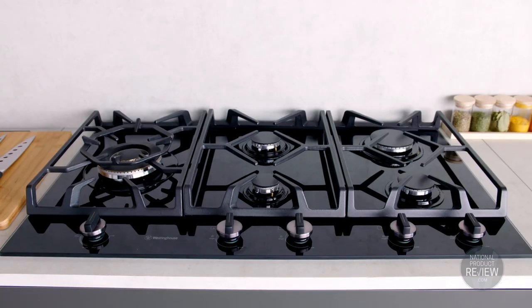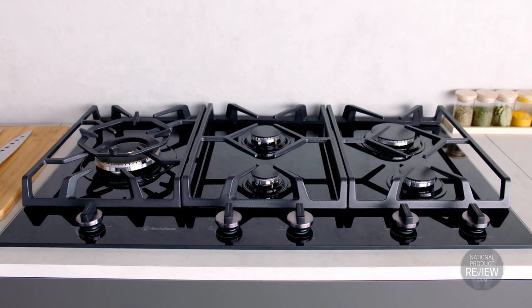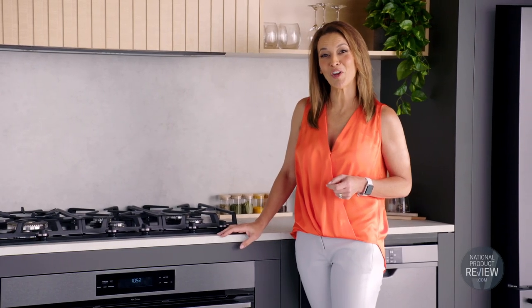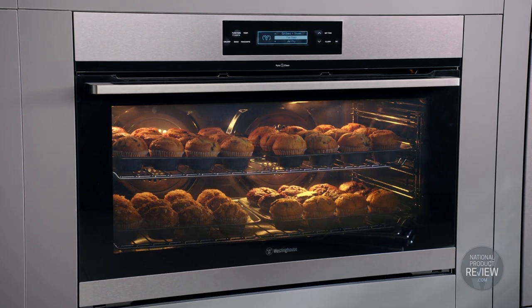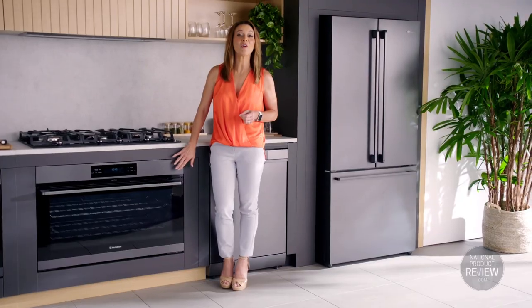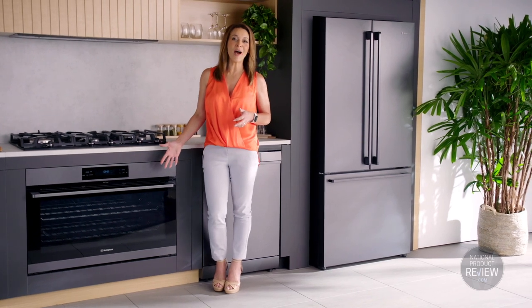The perfect partner to the cooktop is the reliable and super intuitive range hood. This quiet little operator will never disturb your kitchen conversations. And for those who love to bake on a big scale, the spacious 90 centimeter Westinghouse pyro clean oven is also part of this new range.